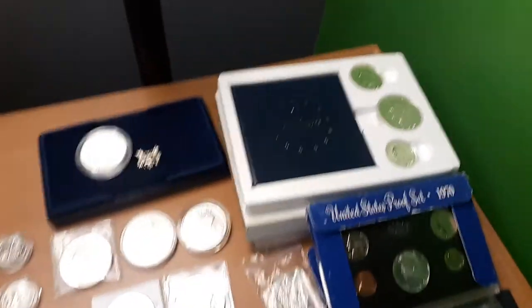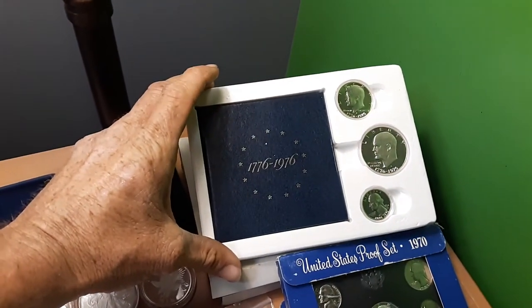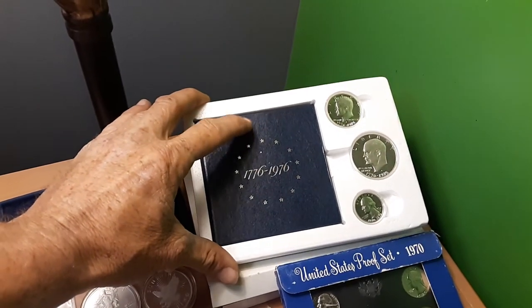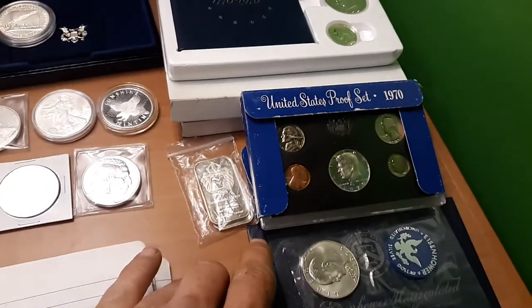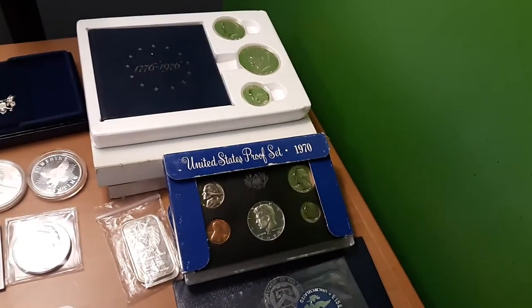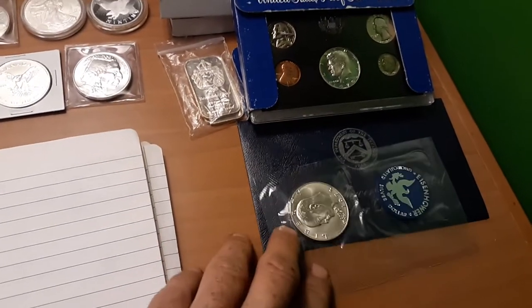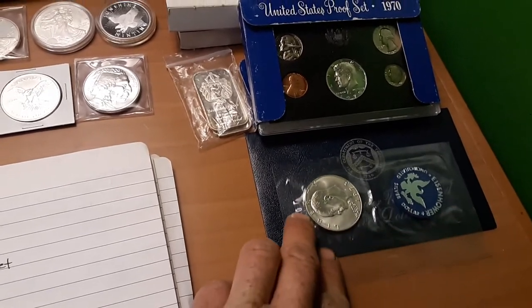Available tonight: there are two 40% Bicentennial silver sets — the Ike dollar, the half dollar, and the quarter, all 40% silver. There's a 1970 proof set with the 40% Kennedy, last year of the 40%ers. Also a 1970 proof set and a '73 Ike dollar, also a 40%er, in the original envelope with all the specs.